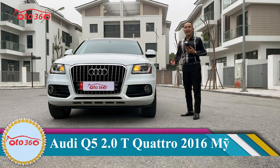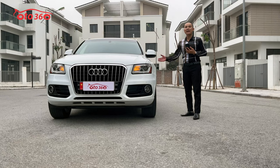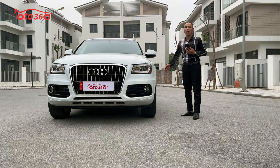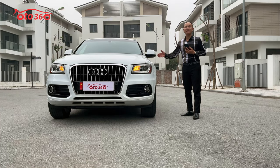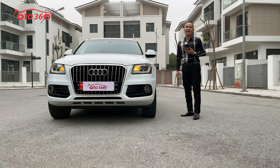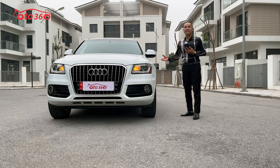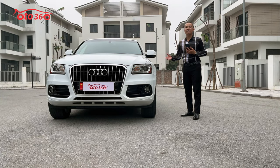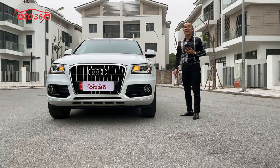Phiên bản xuất Mỹ là phiên bản cao cấp nhất, option nhiều nhất. Tại thị trường Việt Nam, đa số là bản nhập hãng, còn bản nhập Mỹ rất ít. Hiện tại trên thị trường đang sử dụng thì nhiều, nhưng tại chợ xe thì chỉ có chiếc này là bản xuất Mỹ. Cho nên giá cao hơn và option nhiều hơn bản xuất thị trường Việt Nam.